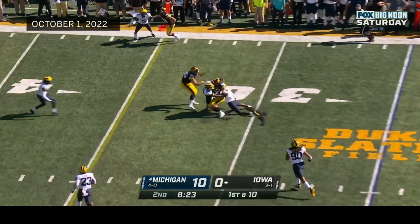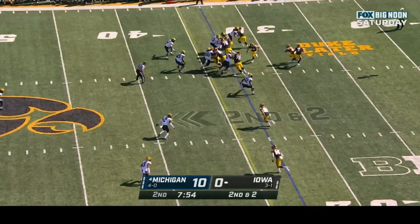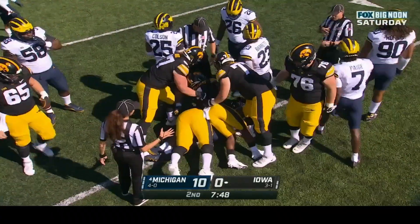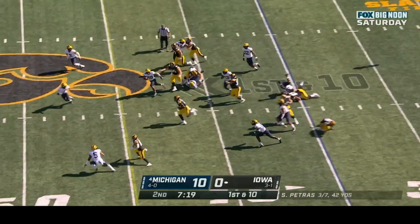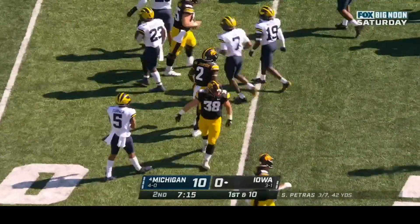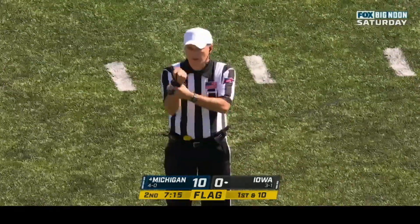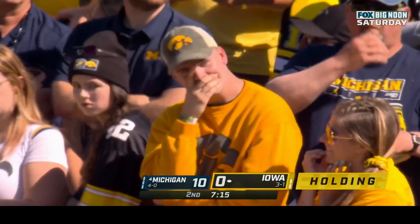Petras rolls out of the pocket and dumps it to LaPorta for eight yards. Williams crosses the line of scrimmage — close to the first down marker. First and ten at the thirty-five. Caleb Johnson finds a huge hole and gains eighteen yards — Iowa's offensive line starting to fire off the ball. But there's a flag: holding offense, number sixty-seven, ten-yard penalty, repeat first down. First and twenty — Petras moves his feet in the pocket nicely and completes it to Breck for the first down.